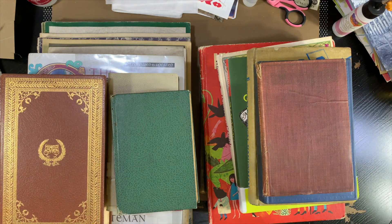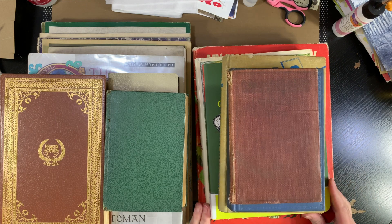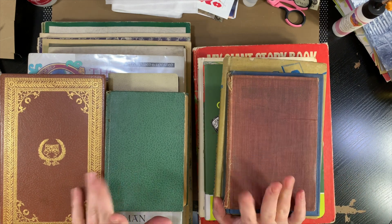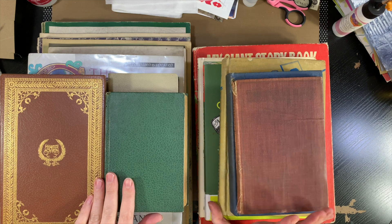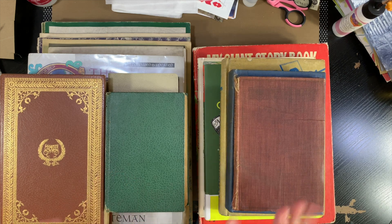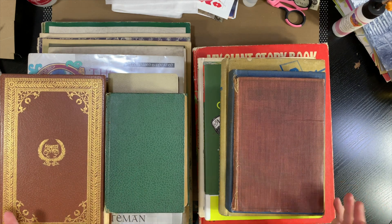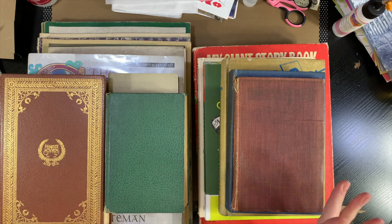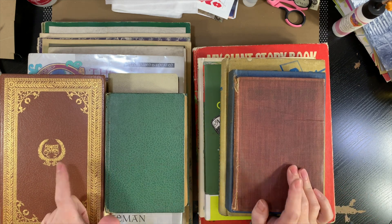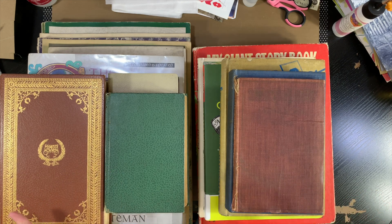Hi guys, it's Emily. Welcome back to my channel. I had said in one of my process videos that I was going to be going to a used book sale with my husband this past Saturday. It was a Friends of the Library used book sale, so most of them were probably library copies. After three o'clock on Saturday — the sale was over at five — everything was half off.